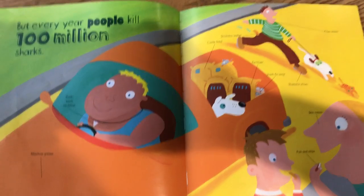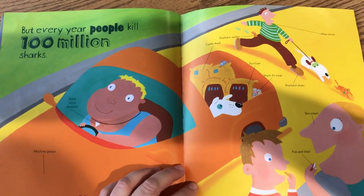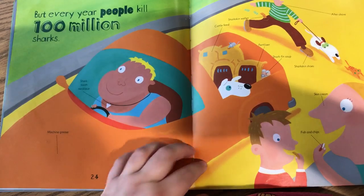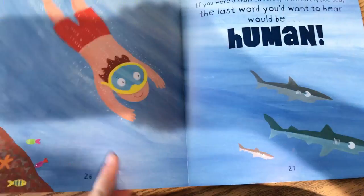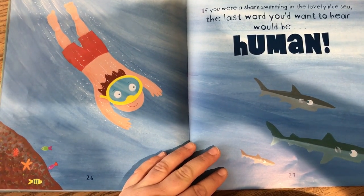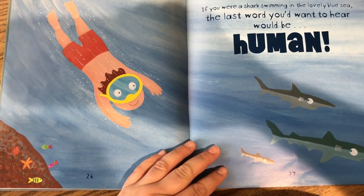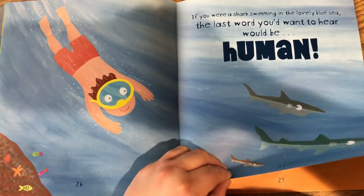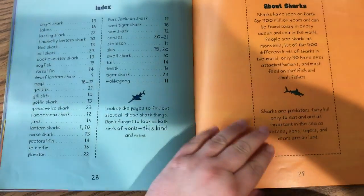But every year, people kill 100 million sharks. If you were a shark swimming in the lovely blue sea, the last word you'd want to hear would be, human! The end.